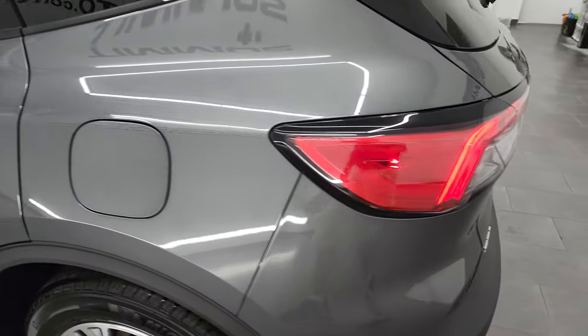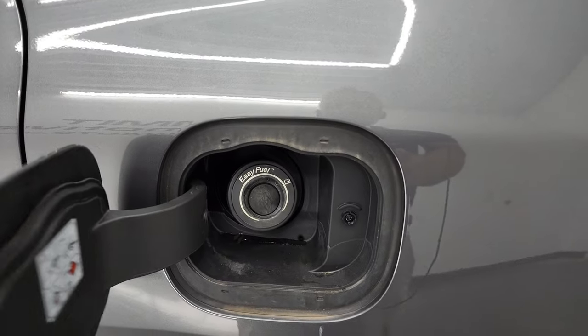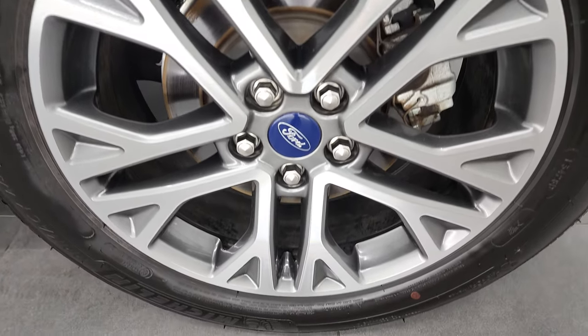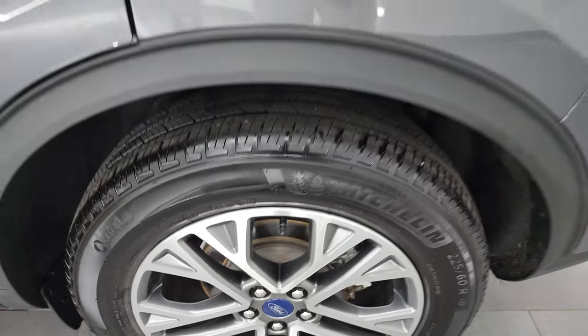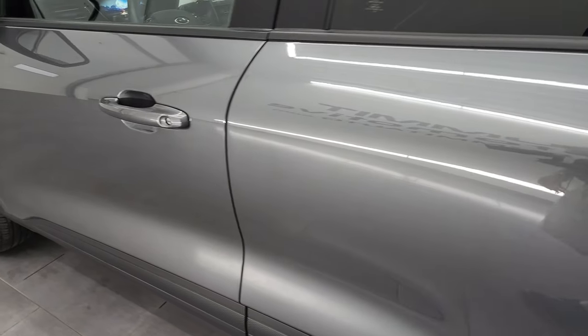Coming around the driver's side, just as clean as that passenger's side. No dents or dings on the rear quarter. It does have the capless fuel fill — never get gas on your hands again. This back rim is in pretty nice shape as well. The only thing I saw on any of the rims is just a little scuff. Other than that, very nice. Down the rest of the side of the vehicle looks really good.